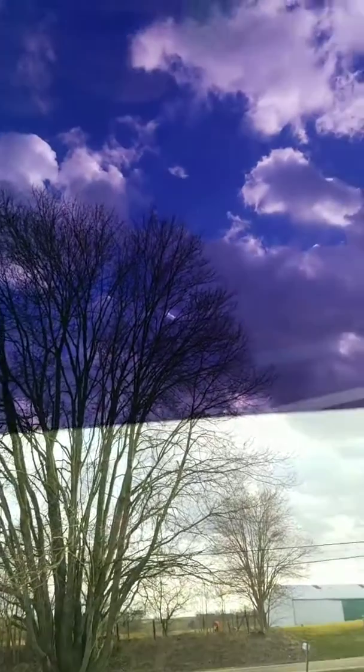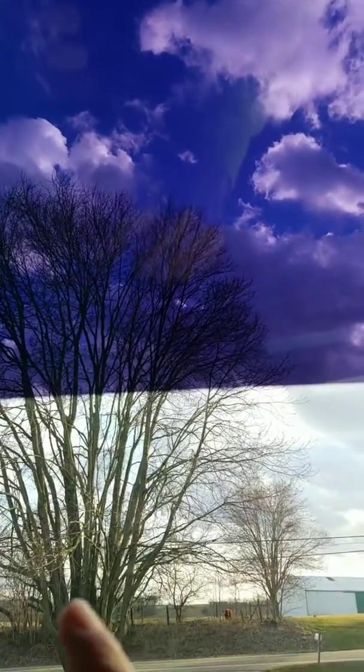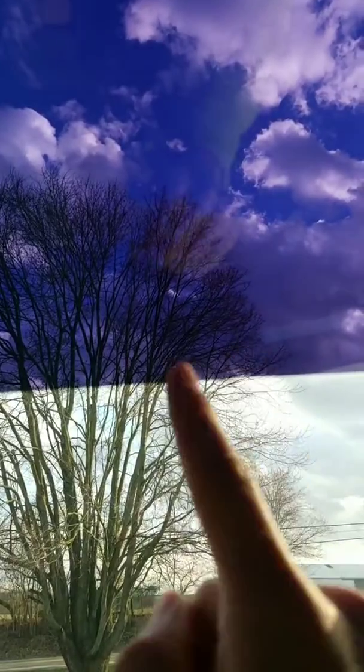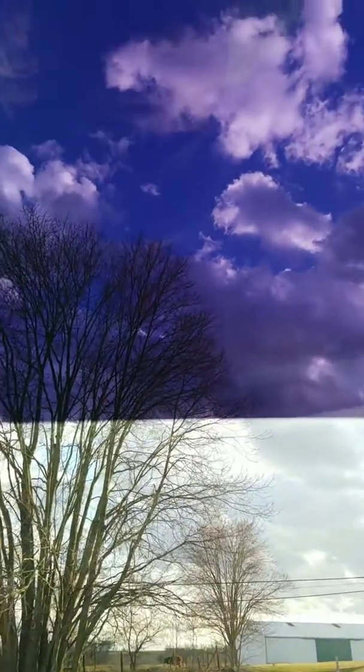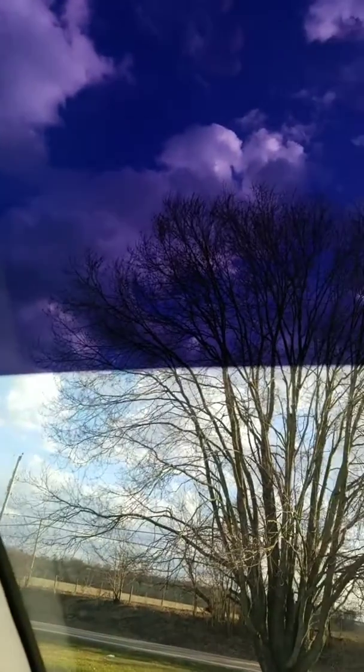Let me flip the camera around. If you look at the sky, the camera doesn't really do it justice, but you should be able to see it's got a purple tint to it — a bluish-purplish tint to the film. That's pretty common with a dyed window film.